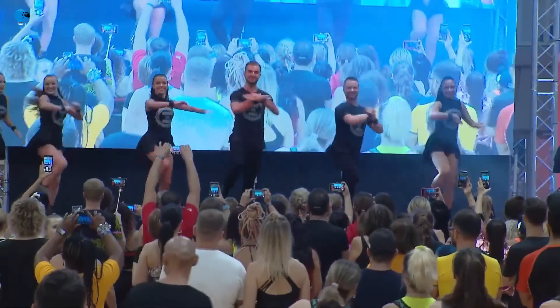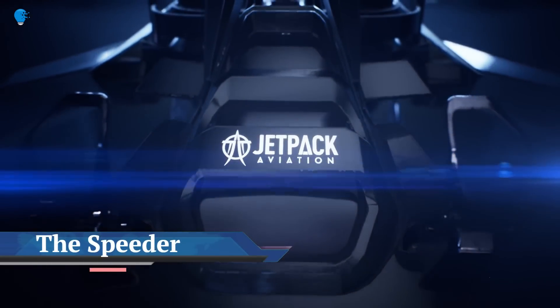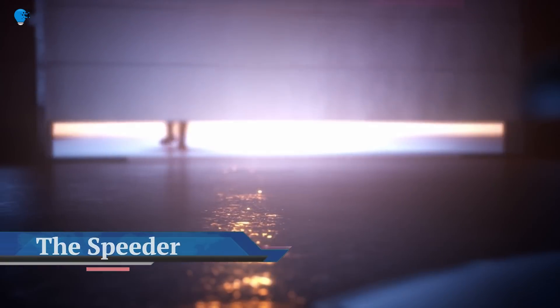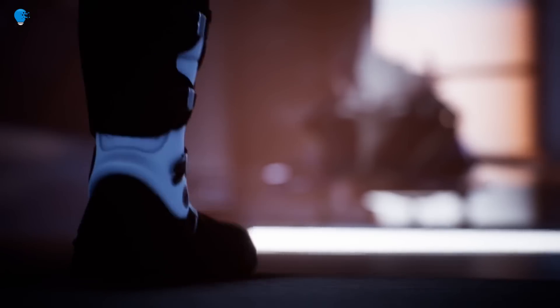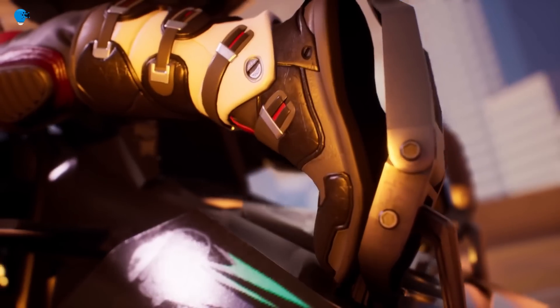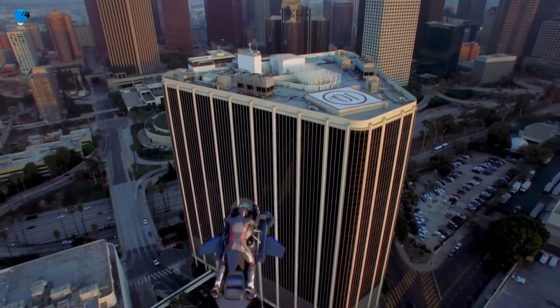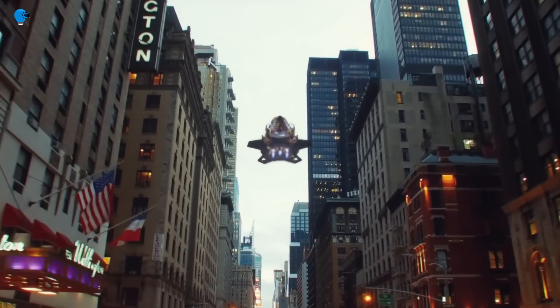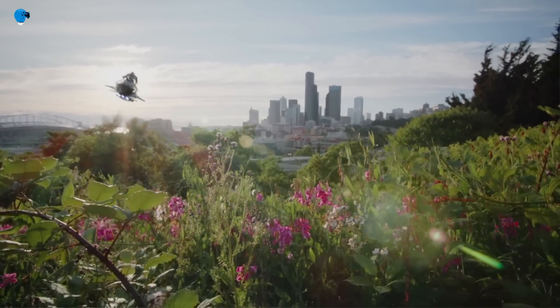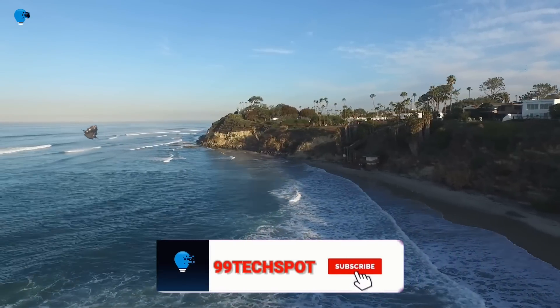Jetpack Aviation introduces the Speeder — its flying motorcycle, available for sale by 2023. Like riding a motorcycle but in the sky, JPA's Speeder was originally designed as a flying vehicle for military, government, and commercial clients to rescue and save lives. Now it comes as a recreational version for personal transport.